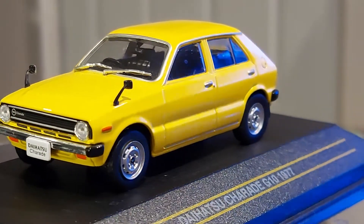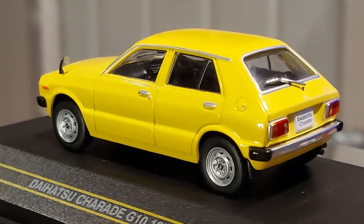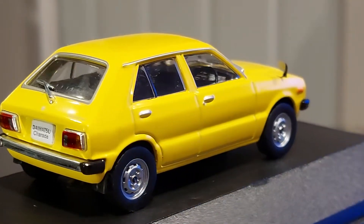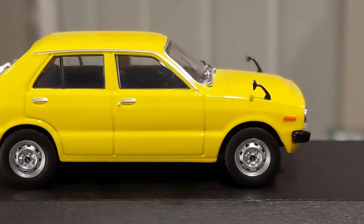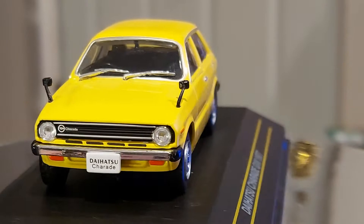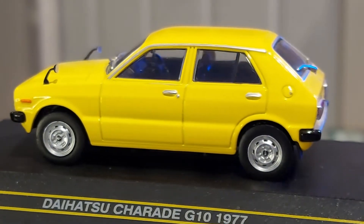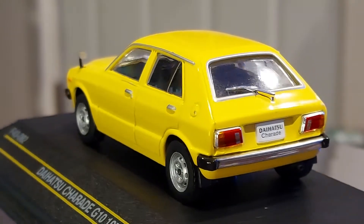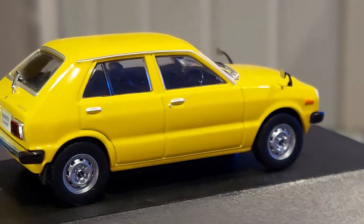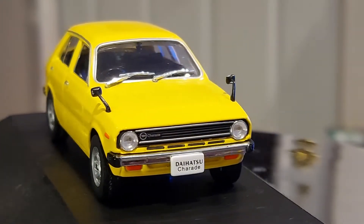Daihatsu came into the United States for a few years — they sold what I think was their third generation Charade. It was a cute car but had a three-cylinder engine, so it wasn't very popular. Daihatsu unfortunately didn't last that long in the US and left after a few years and never came back. It was like a two or three year run, maybe a little more.